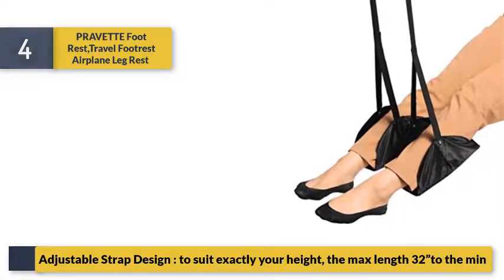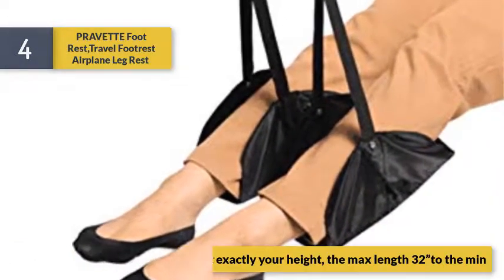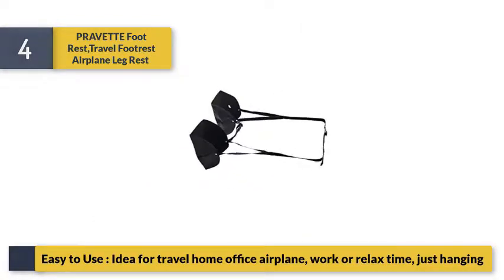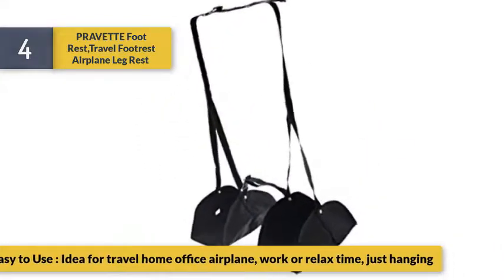Adjustable strap design to suit exactly your height, with a max length of 32 inches. Easy to use — ideal for travel, home, office, airplane, work, or relaxing. Just hang it up and use.